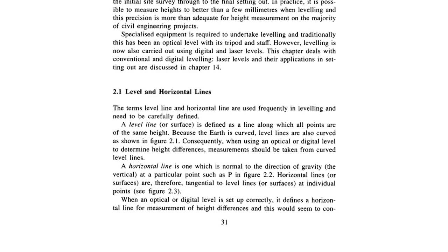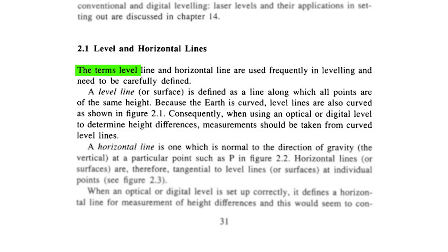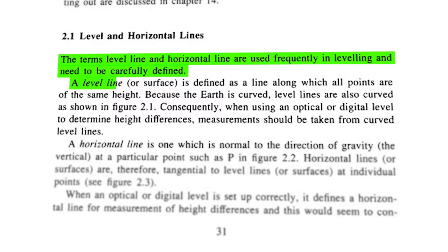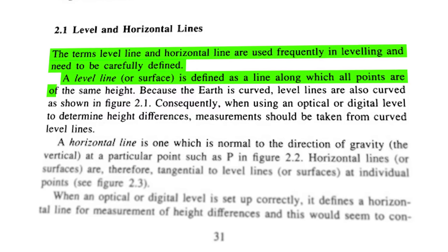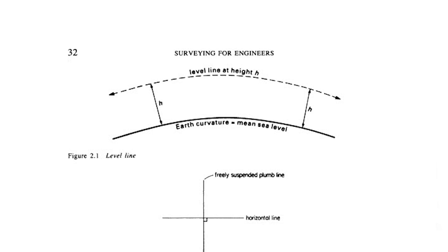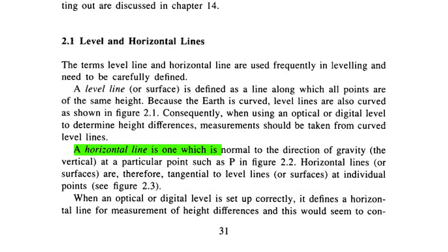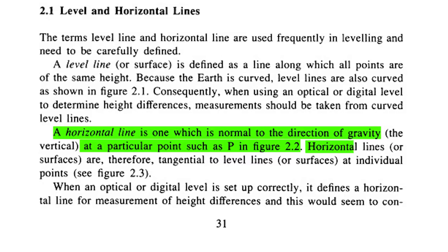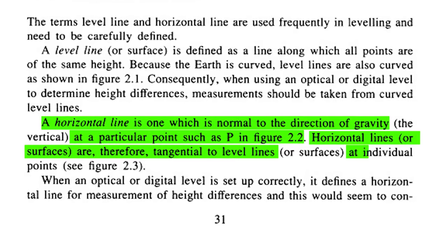Let's jump into Chapter 2: Leveling, Section 2.1 — Level and Horizontal Lines. Flat earthers say that level means flat and that water finds its own level, so therefore the earth is flat. But the book states: 'The terms level line and horizontal line are used frequently in leveling and need to be carefully defined. A level line or surface is defined as a line along which all points are the same height. Because the earth is curved, level lines are also curved. A horizontal line is one which is normal to the direction of gravity at a particular point. Horizontal lines or surfaces are therefore tangential to level lines at individual points.'